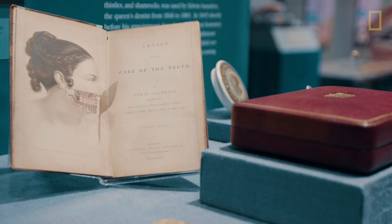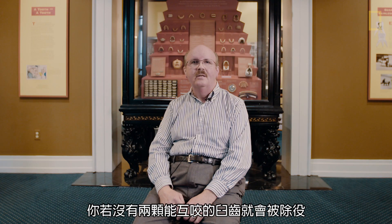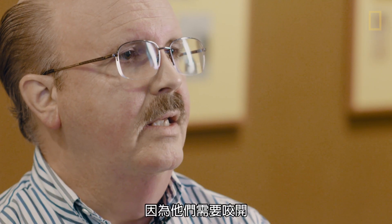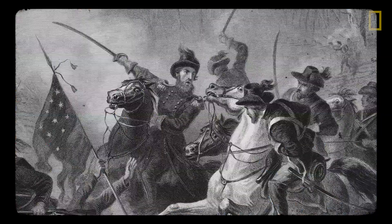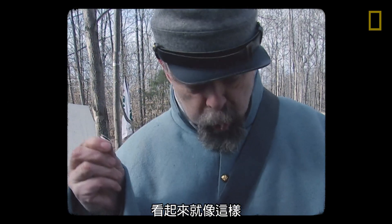Brushing your teeth became important during the Civil War. Men were being disqualified for service because they didn't have two opposing back teeth, and they needed those in order to tear open paper rifle and musket cartridges. And that's pretty hard to do if you don't have teeth.